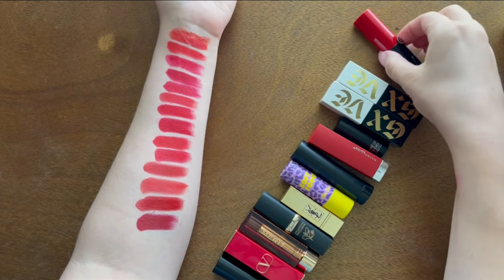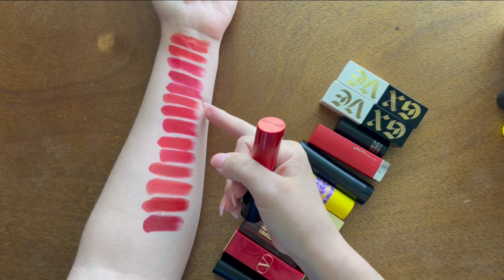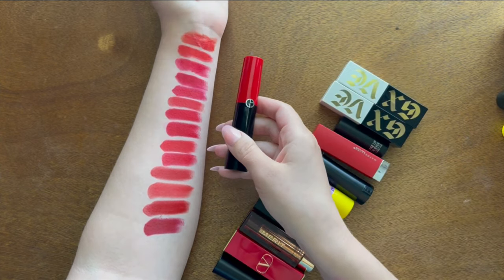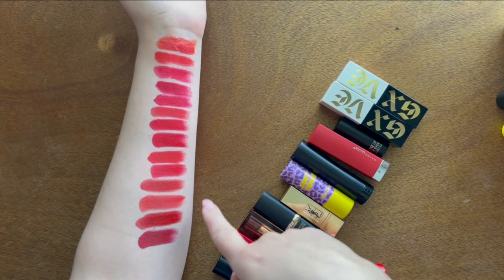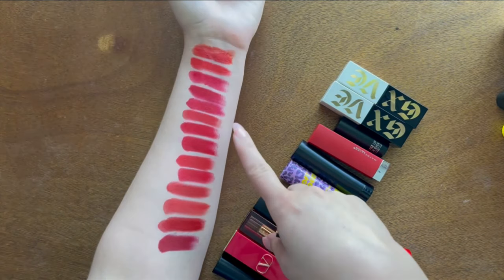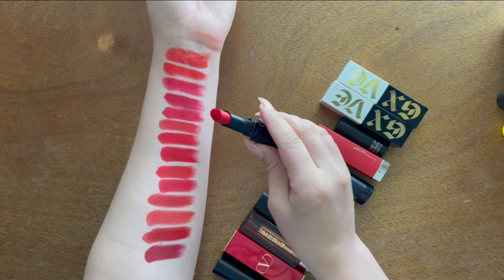The Giorgio Armani Lip Power lipstick in shade 507 is more of a pinker red than I originally thought — not quite the true red I expected. It's different enough from the others in my collection and I like it, so I'm keeping it. It's a really beautiful lipstick.